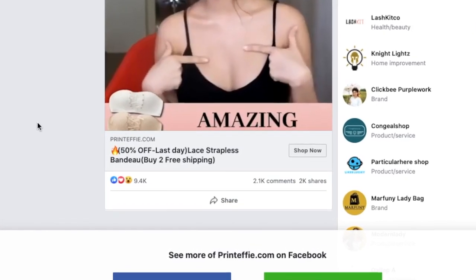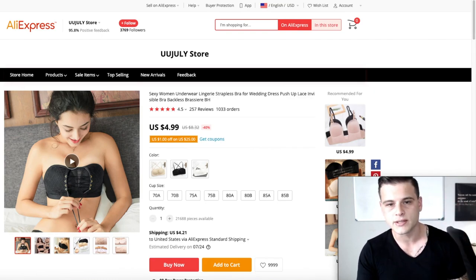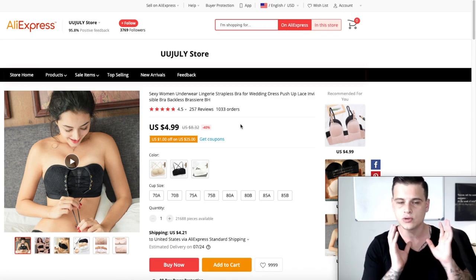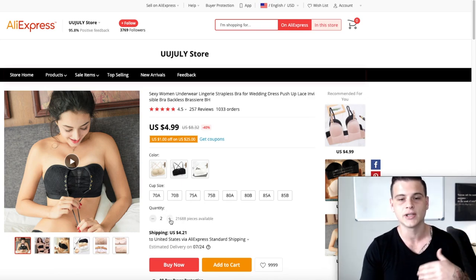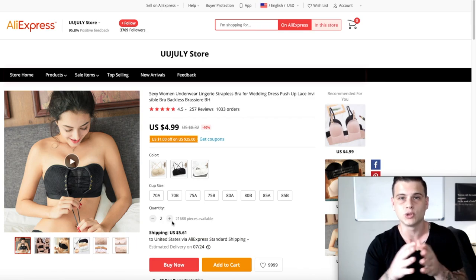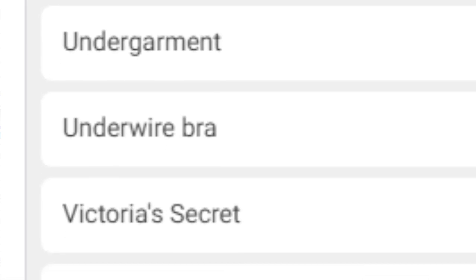On AliExpress this product has over a thousand orders and an overall score of 4.5. A great thing about this product is women will likely buy multiple colors — there are three different colors available — making it very easy to upsell. If you add another quantity on AliExpress it only adds about $1.40, so selling multiple quantities is very beneficial. Targeting: laundry, undergarment, underwire bra, Victoria's Secret, and Wonderbra.